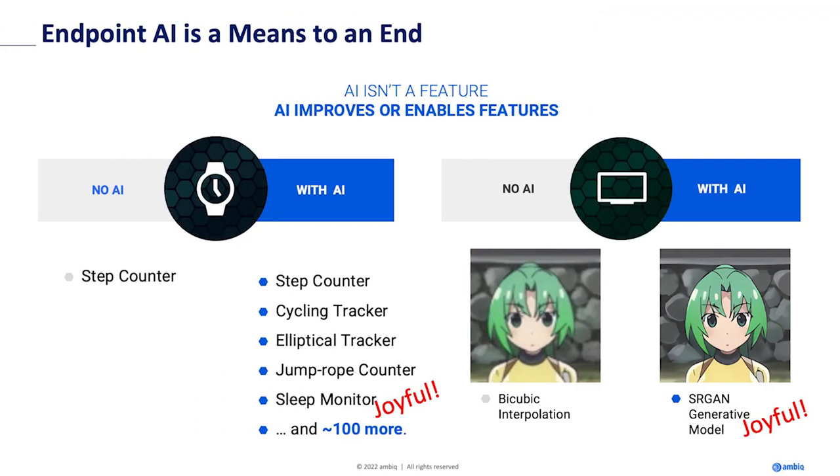Before we jump in, here's what I call the Carlosian philosophy: AI is not the end — AI is a means to an end. We've been doing fuzzy logic for decades, and fuzzy logic gets you something like a step counter. You can look at the accelerometer and count steps, but some days it's 9,000, some days 12,000, depending on your gait and whether you were sneezing. It's not very accurate.